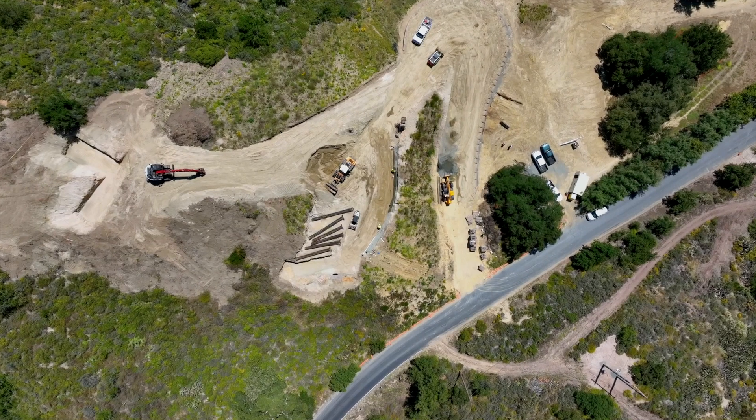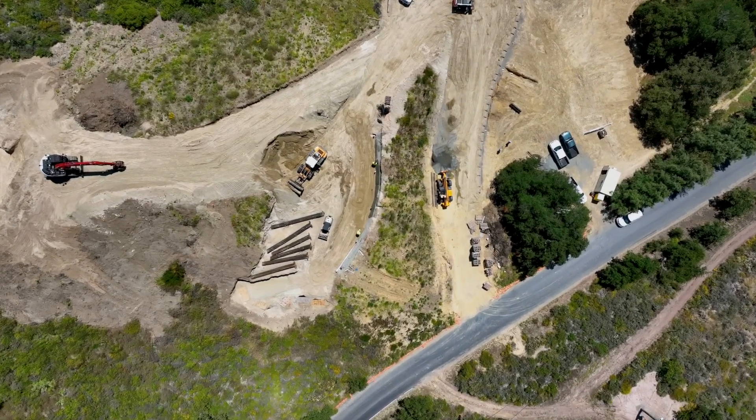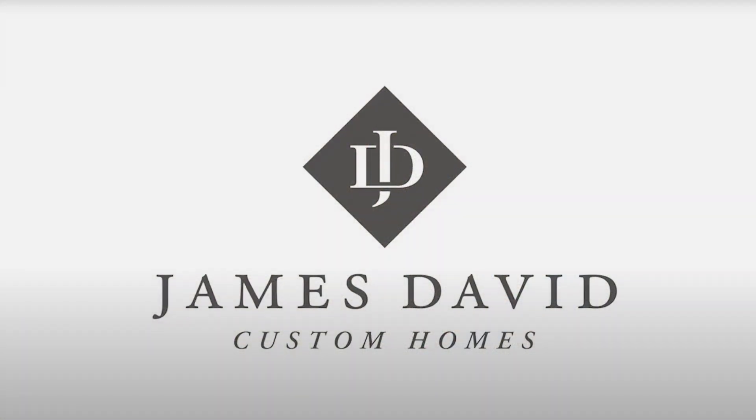Subscribe to our channel for more captivating content on new home construction, grading techniques, and sustainable building practices. Your dream home awaits.